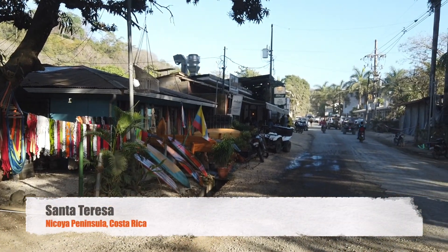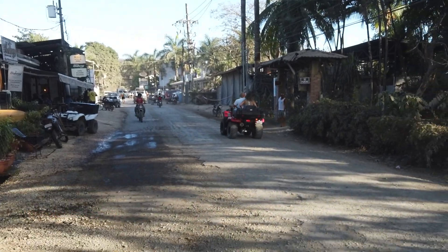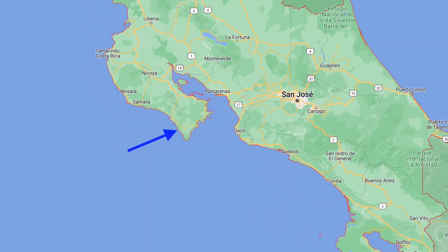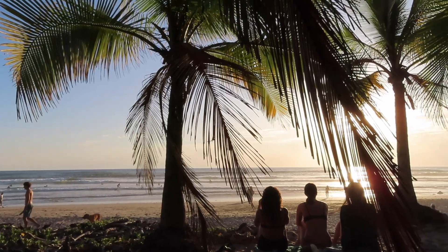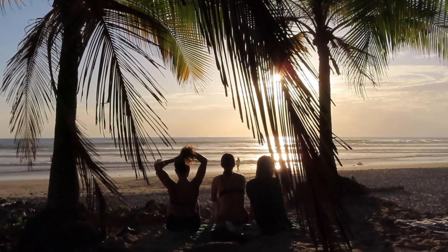Hello friends and welcome to the dusty and beautiful beach town of Santa Teresa. Located on the west coast of the Nicoya Peninsula, this trending beach town is becoming one of the most popular places to visit in Costa Rica.